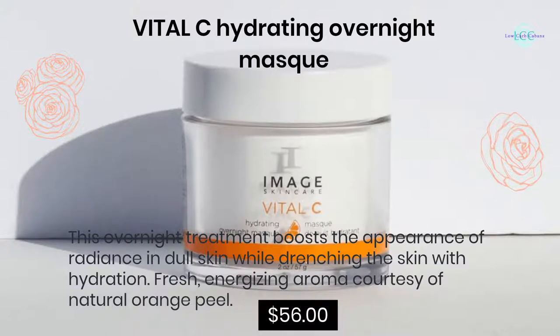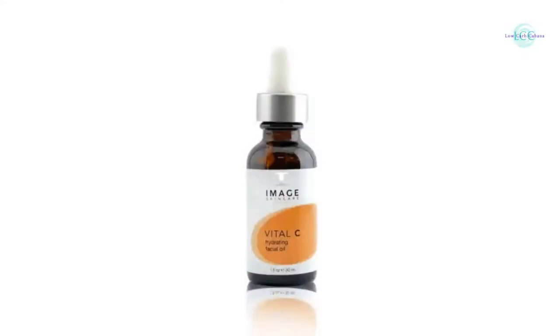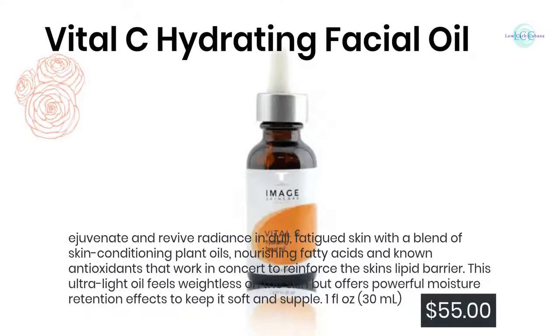Vital C Hydrating Overnight Mask: this overnight treatment boosts the appearance of radiance in dull skin while drenching the skin with hydration. Fresh, energizing aroma courtesy of natural orange peel. $56.